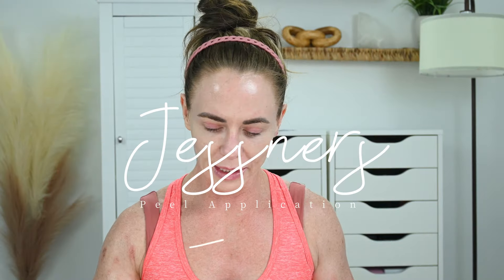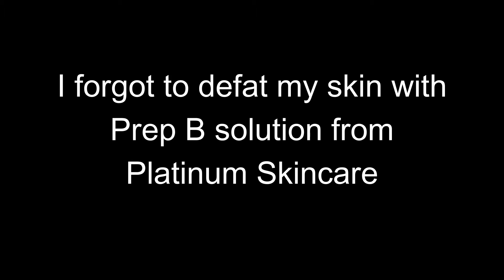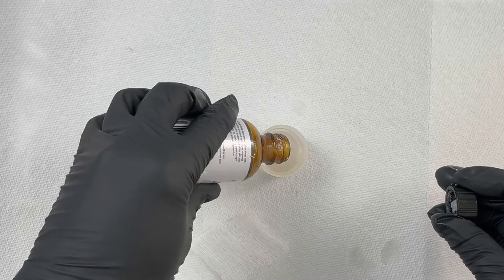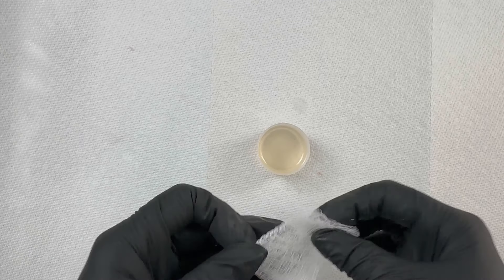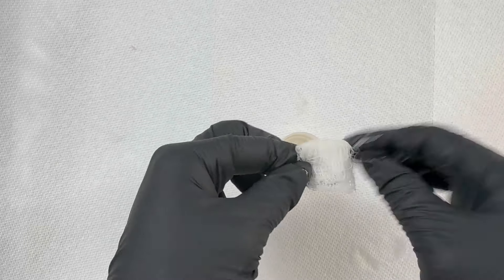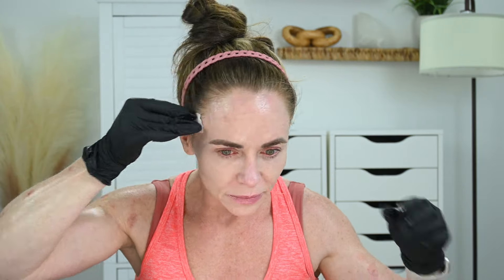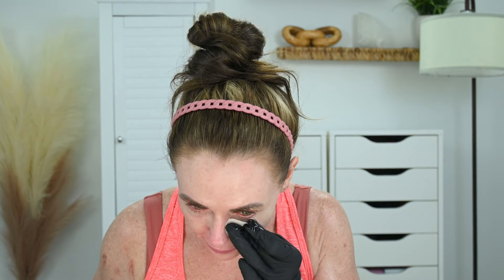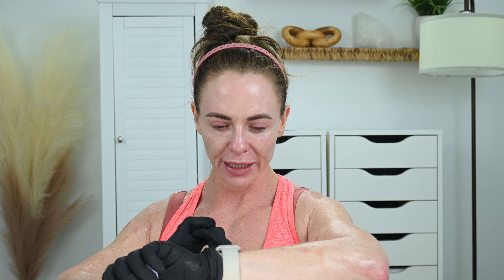We're going into the peel now. I'm starting with the Jessner's — this has 14% resorcinol, 14% salicylic, and 14% lactic. My skin is sensitive to salicylic acid but I'm numbed, so we're just going to go for it before the numbing wears off. I've dipped into my cup and I'm going along my face now. I need to remember to keep this away from my eyebrows where I have my microblading. I'm going to set a timer for five minutes.